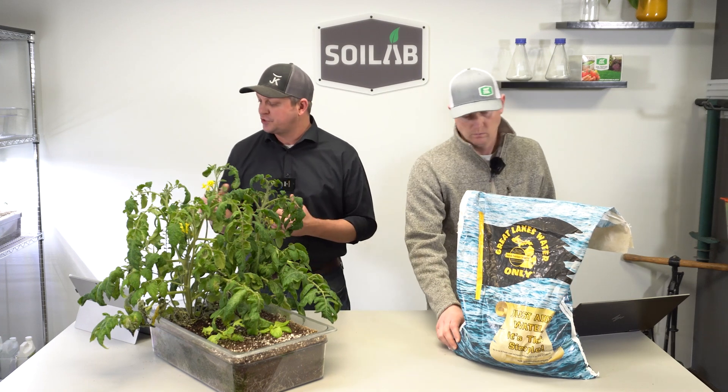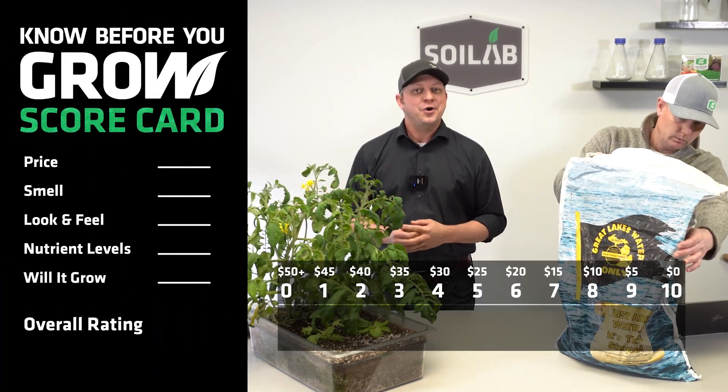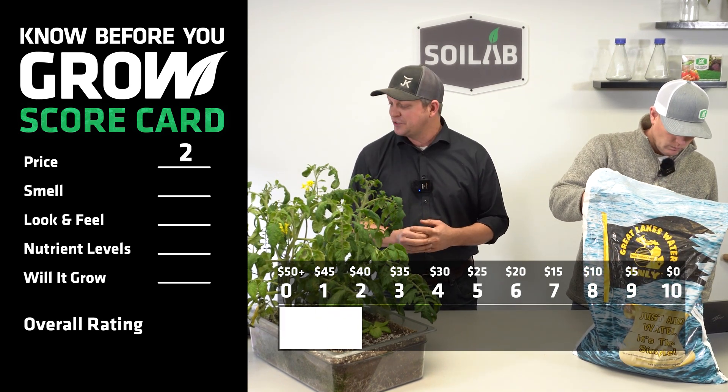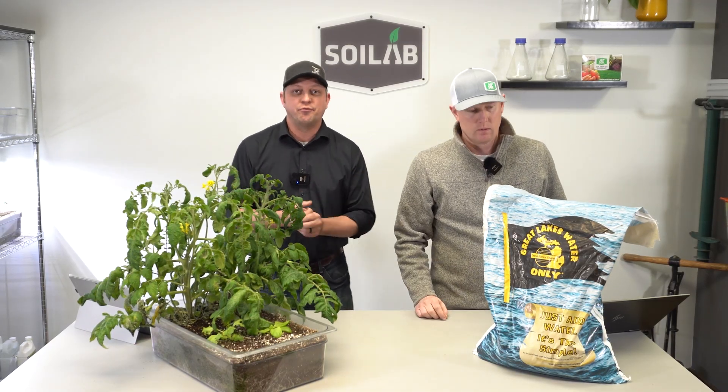Let's dive right into the price. When we compare the price point, which was $37.99 per cubic foot, against our chart, we come out to a score that's just a solid two. This is on the higher end of what we've paid for several soils, but let's go ahead and see how it smells, looks and feels, and overall performs.